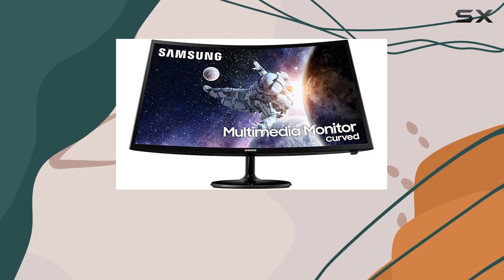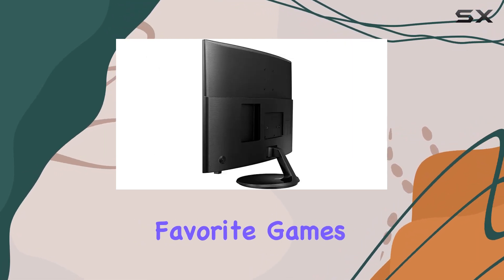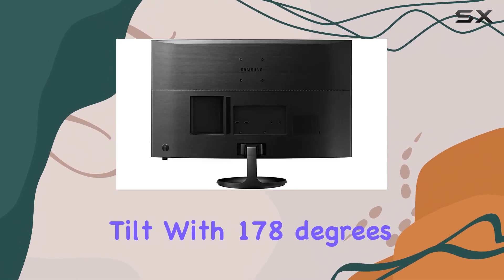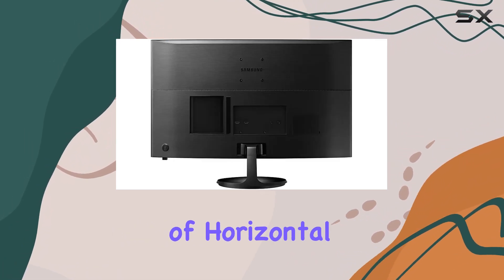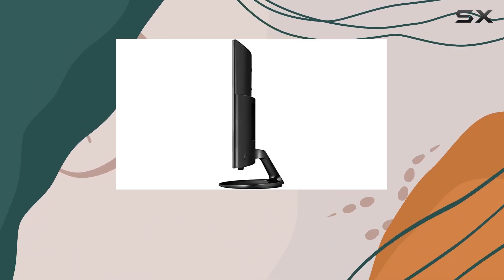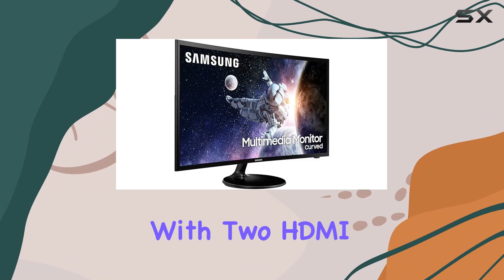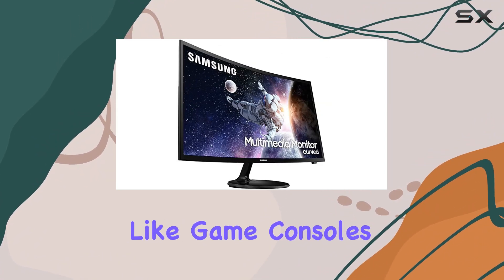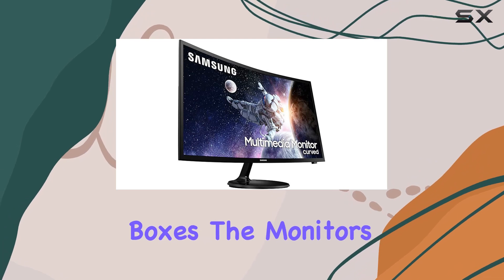Whether you're working on everyday tasks or getting lost in your favorite games, this monitor has you covered. The adjustable tilt with 178 degrees of horizontal and vertical viewing angles ensures you find the perfect ergonomic setup. Connectivity is a breeze with two HDMI ports, allowing you to easily plug in devices like game consoles or IPTV set-top boxes.